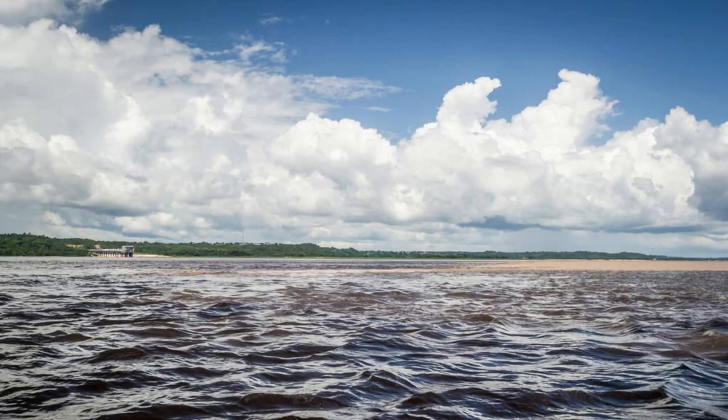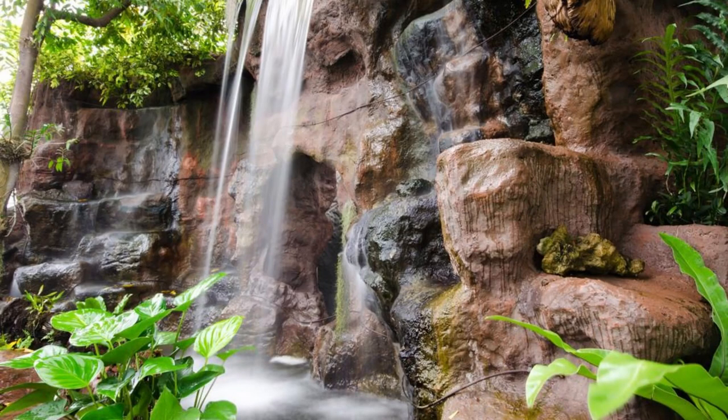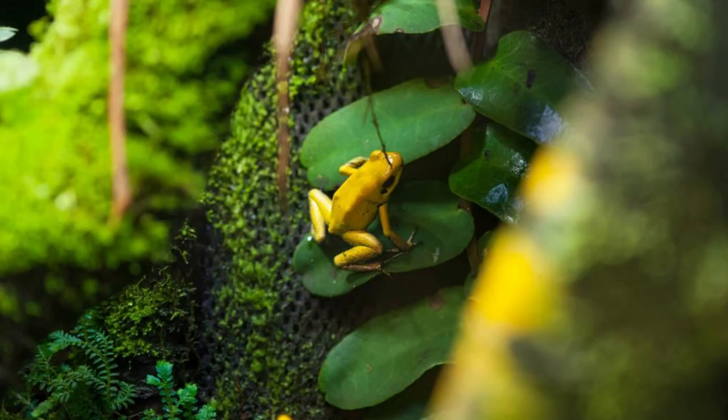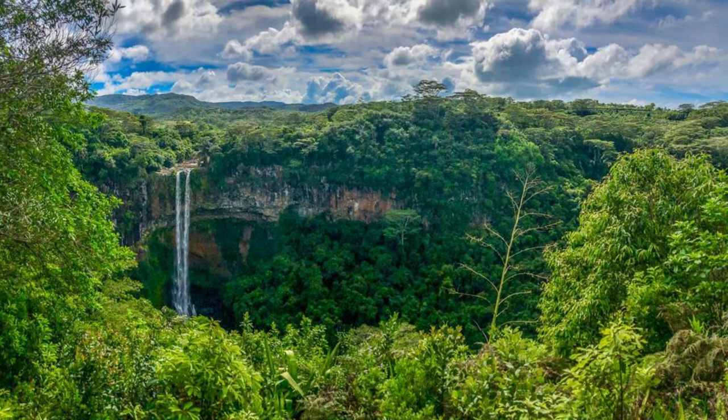Discover the wonders of Kaieteur National Park, a protected area surrounding Kaieteur Falls and the Potaro River Gorge. Explore its pristine rainforests, unique rock formations, and hidden waterfalls as you venture into the heart of this natural paradise. Encounter rare species of flora and fauna, including the iconic golden frog and the elusive cock-of-the-rock, as you hike its scenic trails and explore its hidden gems.